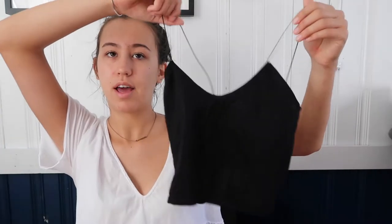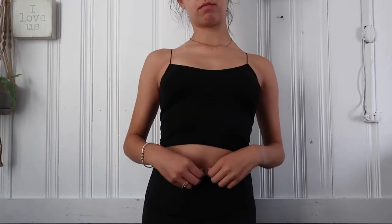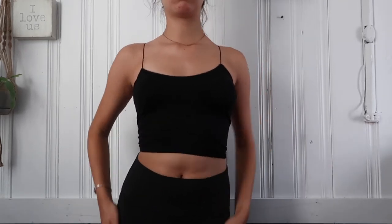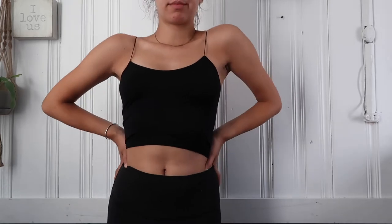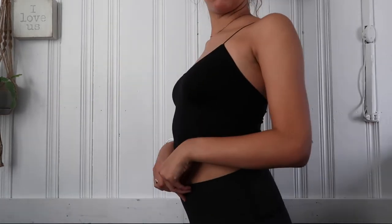The first thing I got is this cute little tank top from Free People. I've been wanting this for a long time — it's the Free People Bramie. I'll have everything linked down below, but it's the Bramie in black and I got this in a size extra small to small. Most of the stuff in this haul is neutral colors.